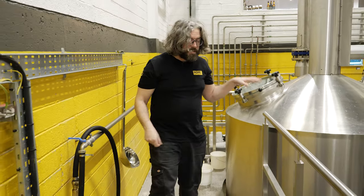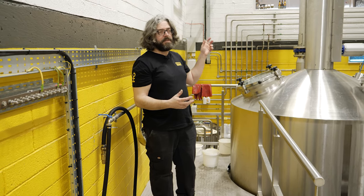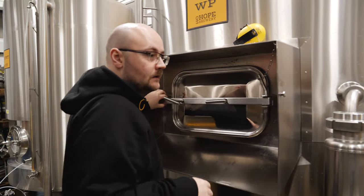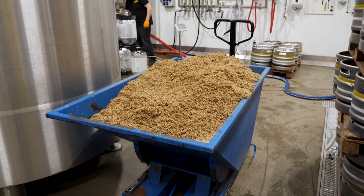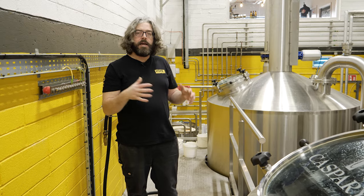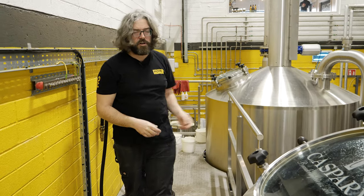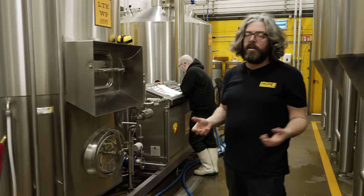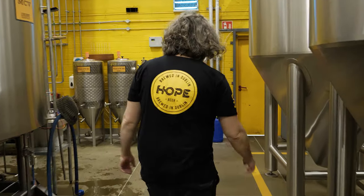Once the wort — which is what we call unfermented beer — once that's finished boiling, we pump it into a thing called the whirlpool, which is underneath this vessel. All that happens there is the wort spins because of the angle it comes into the vessel, and any material like hops and other things get forced into the centre. So when we drain off that vessel, we've got clearer liquid than we would have done otherwise. And if you follow me up to the fermentation tanks, I'll explain the final stage.